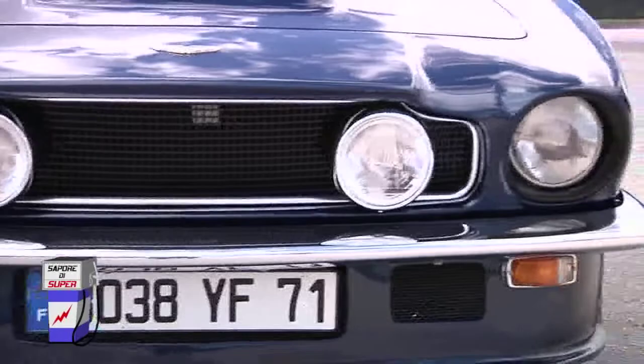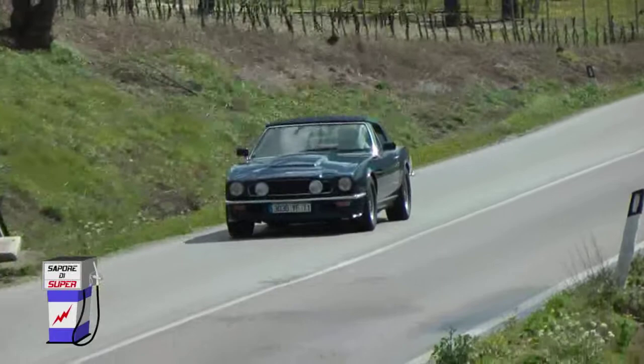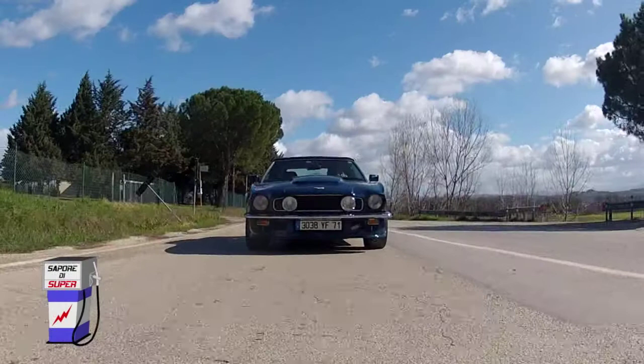Facendo un paragone con le automobili della concorrenza interna inglese: avevamo la Rolls che era tutto lusso ma sulla strada stendiamo un velo pietoso. Avevamo la Jaguar che era sì sportiva però, pur essendo ben rifinita, non era a questi livelli di comfort. Questo era un compromesso tra sportività e lusso, volto molto alla sportività — perché tanta potenza, tanta coppia, tanto sound. Al contrario di una Rolls o una Jaguar, estremamente silenziose, qui il motore si sente bene e gli ingegneri dell'Aston Martin hanno voluto che il motore si sentisse.